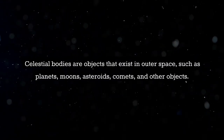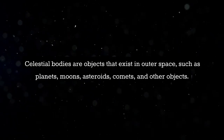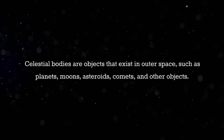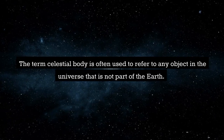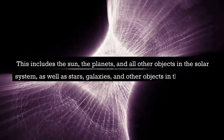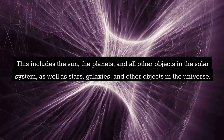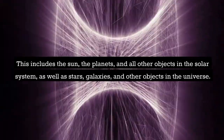Celestial bodies are objects that exist in outer space, such as planets, moons, asteroids, comets, and other objects. The term celestial body is often used to refer to any object in the universe that is not part of the Earth. This includes the Sun, the planets, and all other objects in the solar system, as well as stars, galaxies, and other objects in the universe.